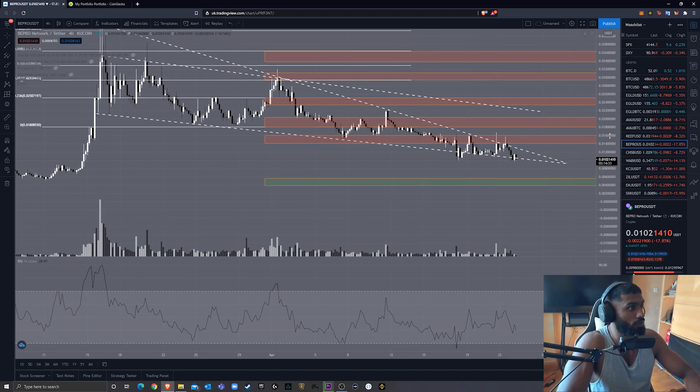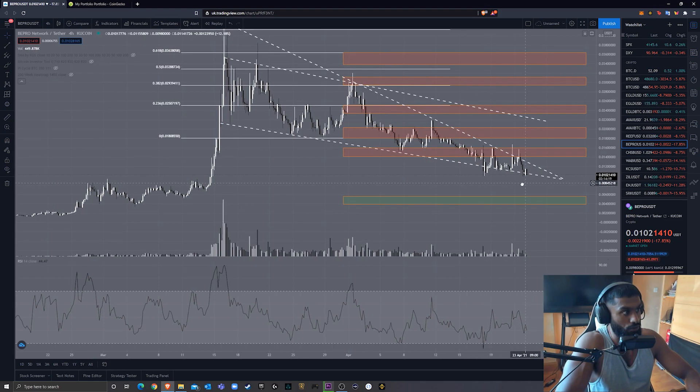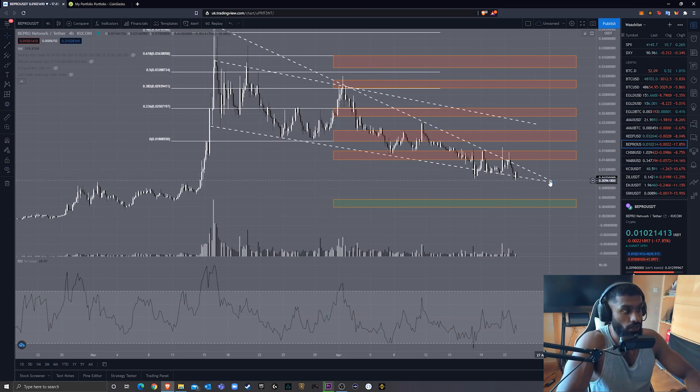As you can see, that narrowing wedge I was talking about — how beautifully it has respected it. We can see support, resistance, support, resistance, and we're currently on it right now. The breakout point is the 27th of April at the latest — something has to happen by then, whether it be downwards or upwards. So let's say we do break downwards: I've got my next buy zone between the 0.00039 and 0.0055 mark. As you can see, this marked the previous consolidation area where we found a very significant amount of support before we retested and then went up for our leg up.